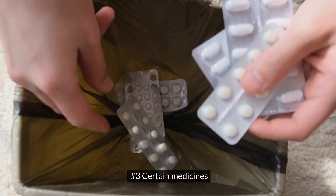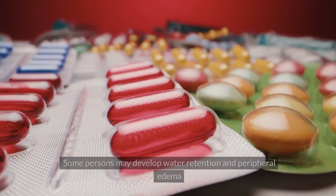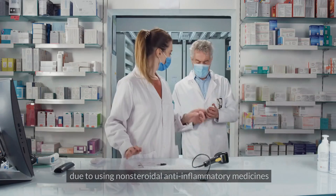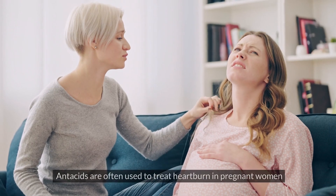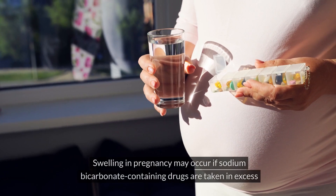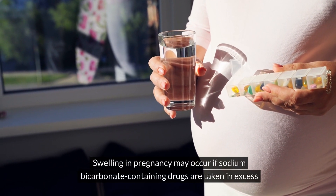Number 3: Certain Medicines. Several prescription drugs might raise the risk of edema. Some persons may develop water retention and peripheral edema due to using non-steroidal anti-inflammatory medicines. Antacids are often used to treat heartburn in pregnant women. Swelling in pregnancy may occur if sodium bicarbonate-containing drugs are taken in excess.